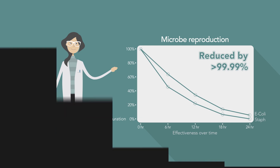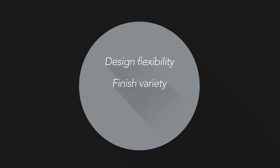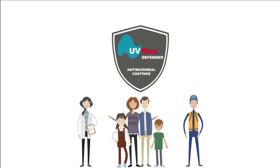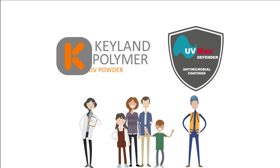UV Max Defender is a seamless 360-degree coating that offers design flexibility, finish variety, and an unlimited color palette with the additional safety benefit of robust antimicrobial protection.